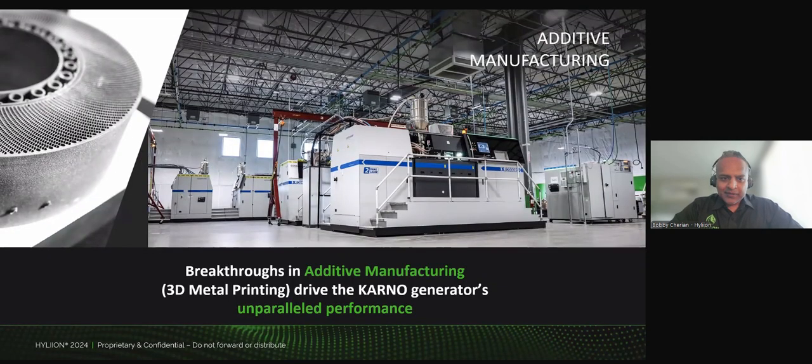The fascinating part about the generator is that we actually make all of the components internally within our facility using additive manufacturing, or 3D printing. You'll see on the left-hand side of the page one of the parts that goes into the system — you couldn't do this with traditional manufacturing processes. This is what allows us to get really high levels of efficiency and really disconnect the reaction of the fuel from the rest of the power system, by using really intricate heat exchangers such as this.